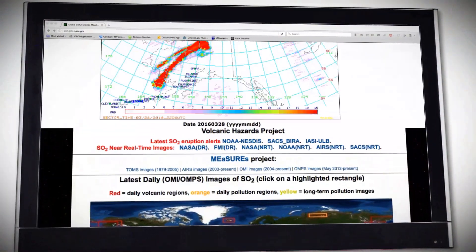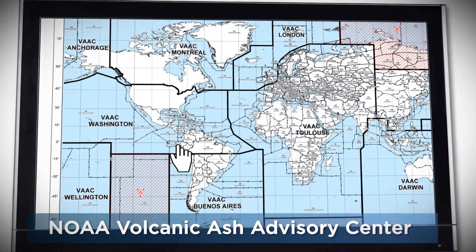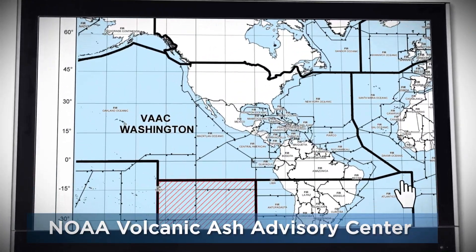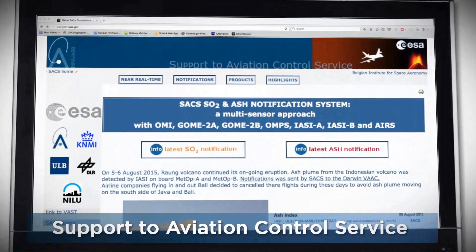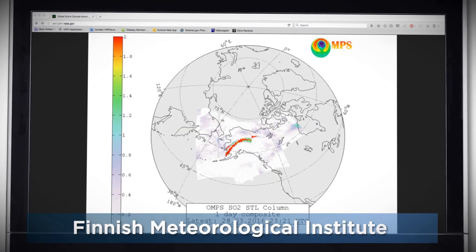Other agencies using the NASA volcanic cloud alerts include the NOAA Volcanic Ash Advisory Center in Washington, the European Support to Aviation Control Service at the Belgian Institute for Space Aeronomy, and the Finnish Meteorological Institute.